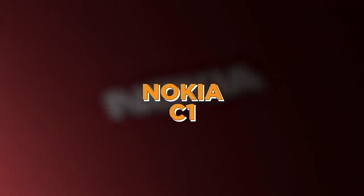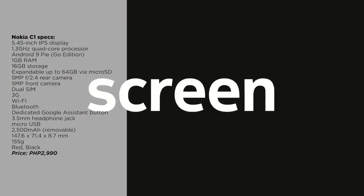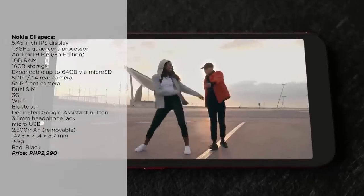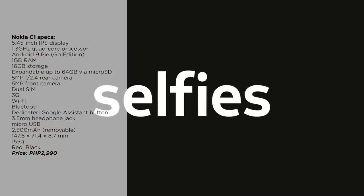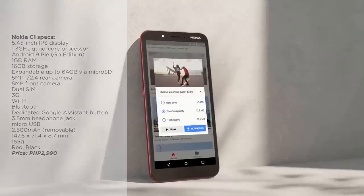And last but definitely not the least, we got the Nokia C1. Despite its low specs, the Nokia C1 still gets all the quality-of-life benefits of having a smartphone, like surfing the web, emails, and viewing content. If you're on a really tight budget, you can get this one for just 2,990 pesos.